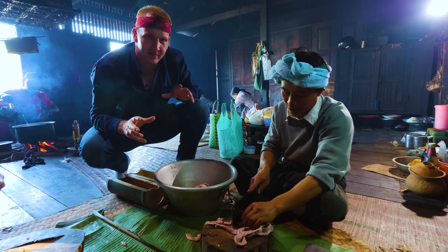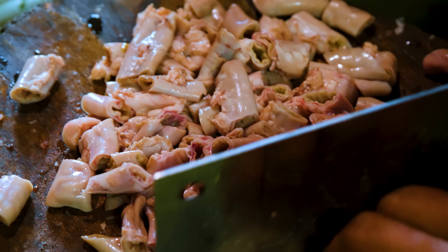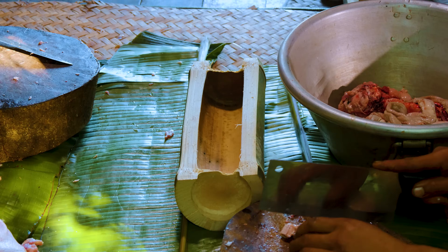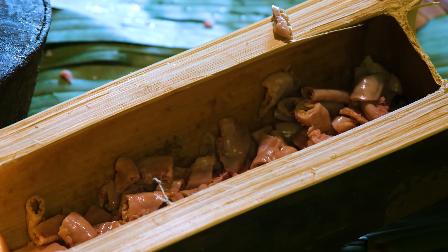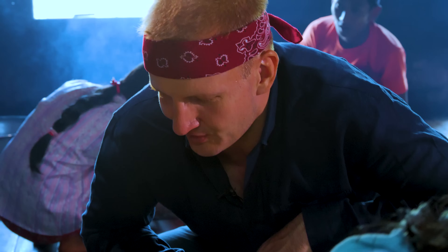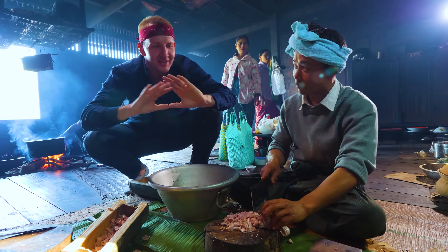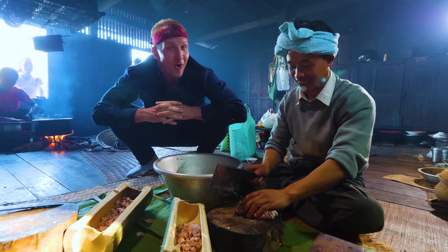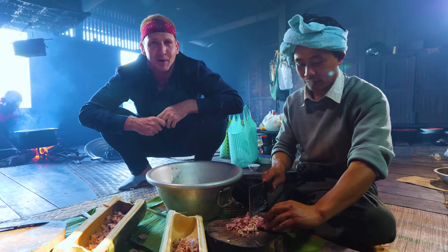Earlier we saw the intestine extraction. Now they've been moved over here to the kitchen, and eventually they're going to cook inside the bamboo. Is this how you always cook your intestines? He's saying usually they cook it either in bamboo or in a clay pot. On your list of favorites, what number are we coming in at with the intestine? Nine. Nine? I mean, are we even making nine dishes? That's probably last place.